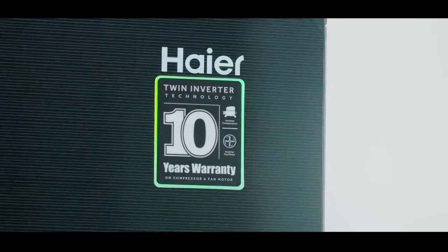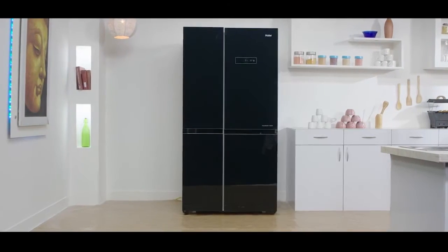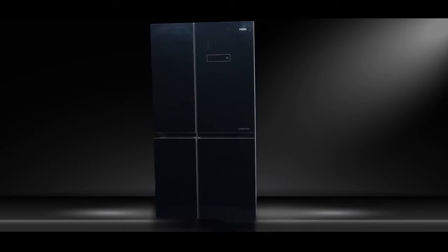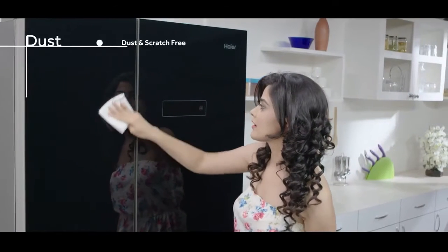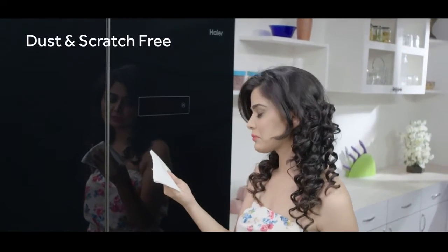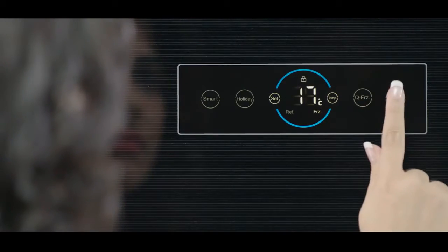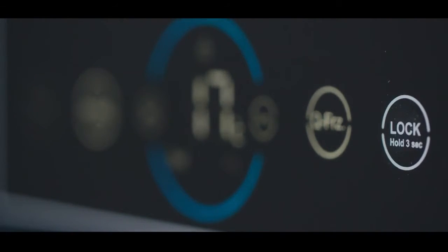Haier India introduces its all-new side-by-side refrigerator HRF 748 KG. Its smooth black glass finish ensures that your refrigerator stays dust and scratch free. The elegantly designed horizontal digital control panel, placed over the top right section, helps easily navigate the temperature settings.